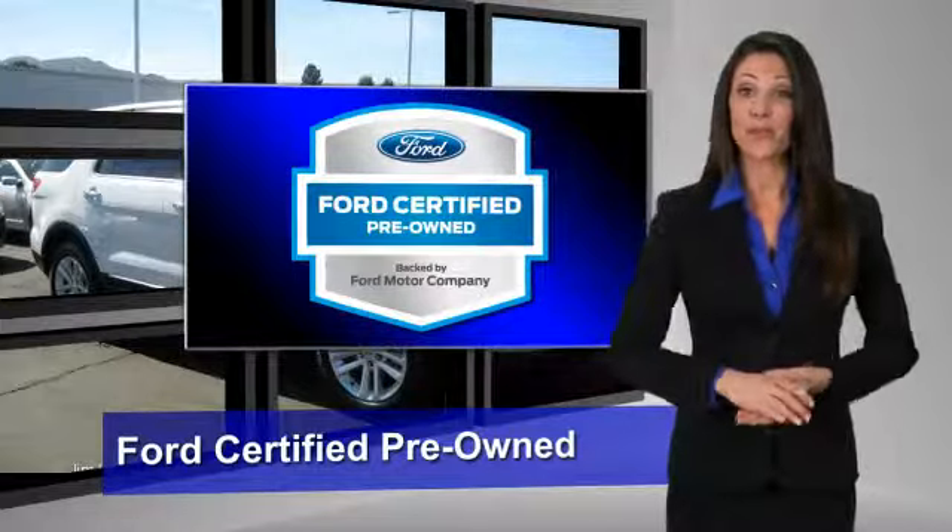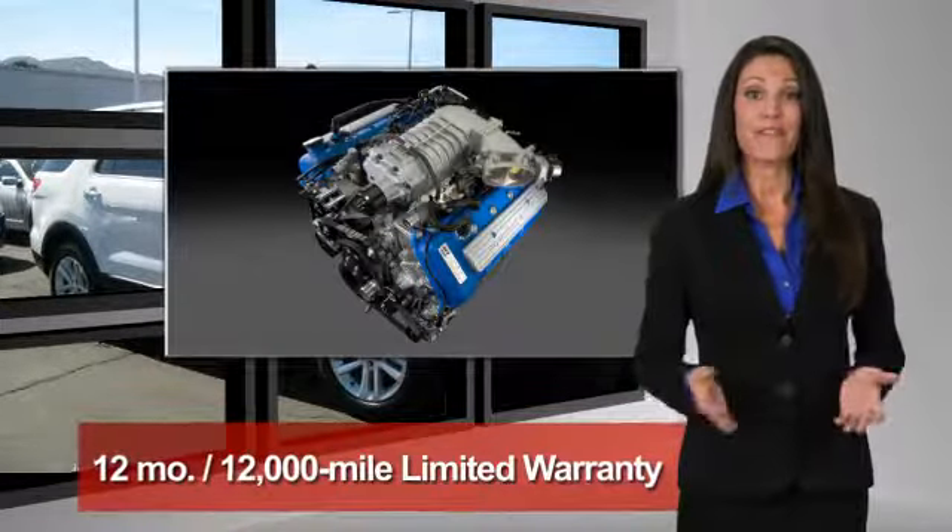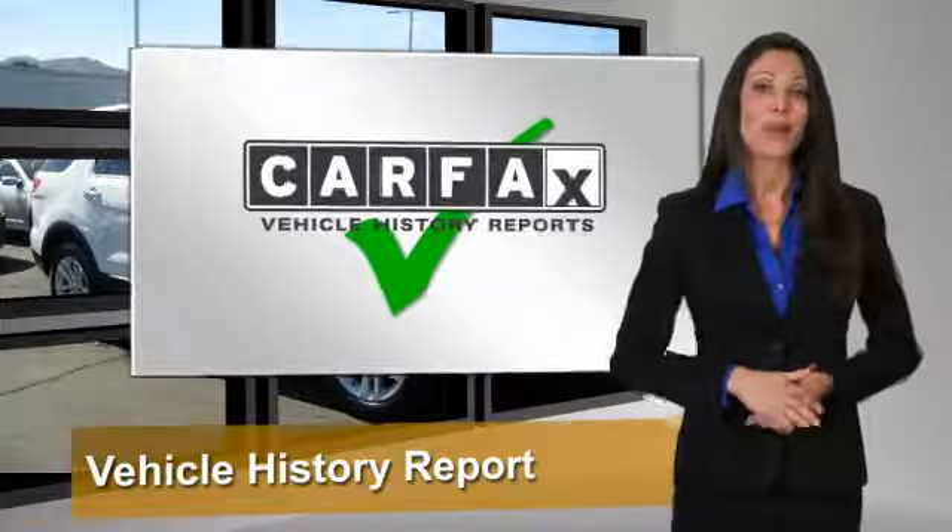This Ford-certified pre-owned vehicle has undergone a rigorous 172-point inspection by factory-trained technicians. We notice everything.